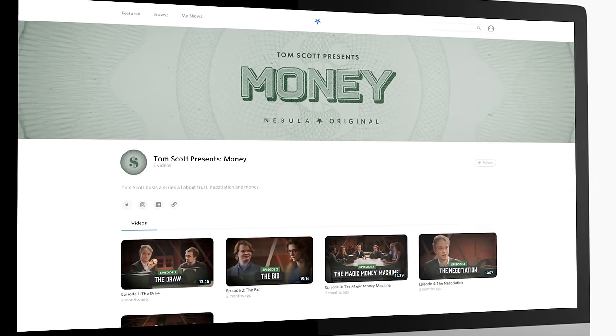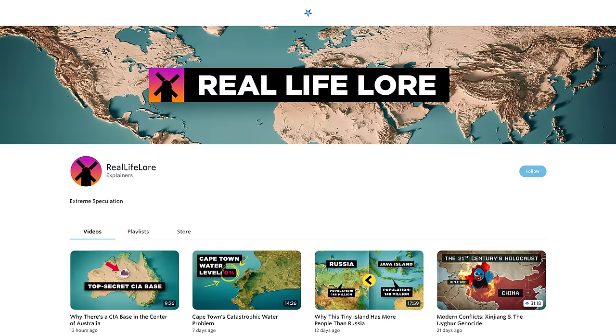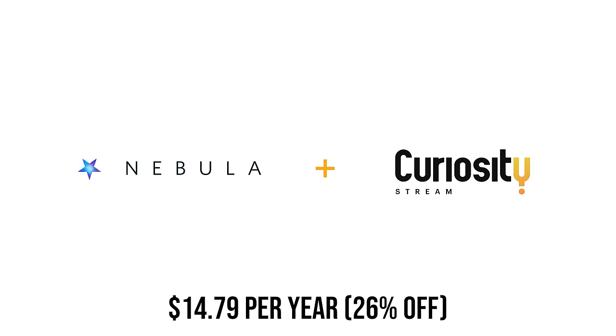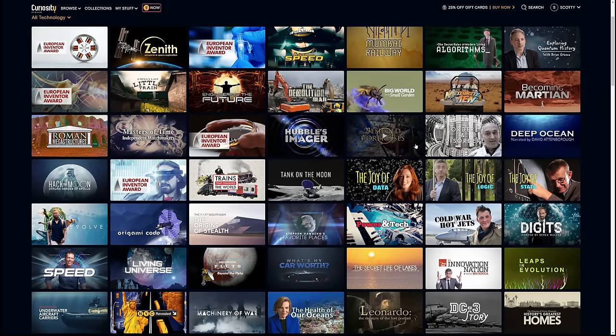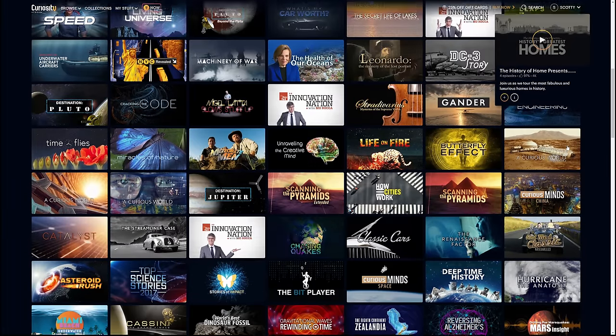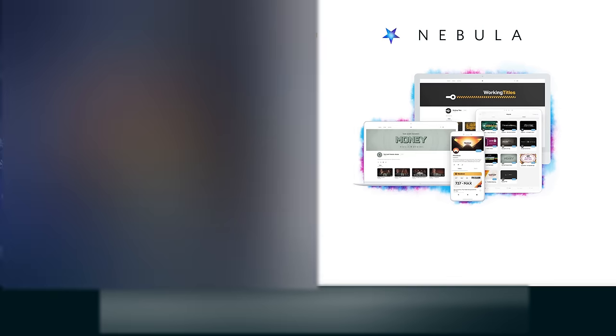We have some of the best educational content creators on Nebula that you already know and love, like Real Engineering, Wendover Productions, Half as Interesting, and Real Life Lore. The best and cheapest way to get access to Nebula is through this incredible bundle with CuriosityStream for only $14.79 a year. You'll get access to thousands of award-winning documentaries on CuriosityStream — everything from Edward Snowden to China to manufacturing and nanotechnology to the incredible David Attenborough — and you'll get Nebula bundled in for free. It's not a trial; you'll have it for as long as you're a CuriosityStream member. Click the link in the description — it really helps my channel as I get started making videos again.